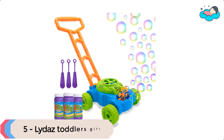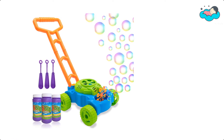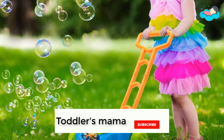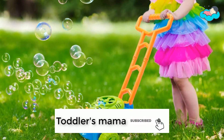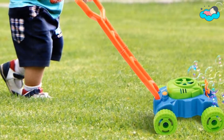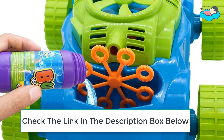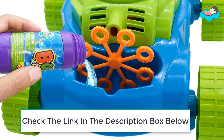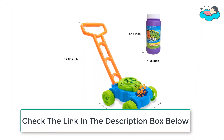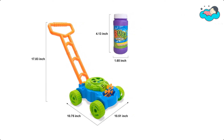At number 5 we have LIDA's Toddler's Gift. The push mower features realistic sounds and a bubble maker, which encourages pretend garden play and brings tons of bubbles. The handle is very flexible and easy to take apart for storage. The bright color mower body is attractive for toddlers. This adorable toy lawn mower is a fun way to get kids moving — it looks just like mom and dad's lawn mower with its realistic design, shape, and engine sounds. This bubble mower will be toddlers' most favorite.